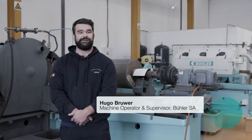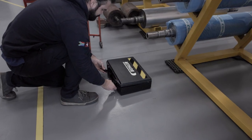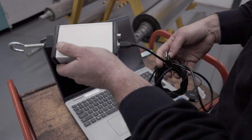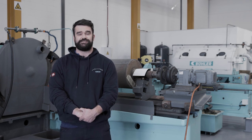My name is Hugo Brouwer. I'm the machine operator and supervisor here in the workshop. We do roll refurbishment, die refurbishment, the sieves, and also airlocks for our clients, and also onsite work with installation of rolls, maintaining and providing any assistance that they may need. Good quality roll refurbishment is a key point for extraction for the rolls onsite to maximise the output and the yield that they get out.